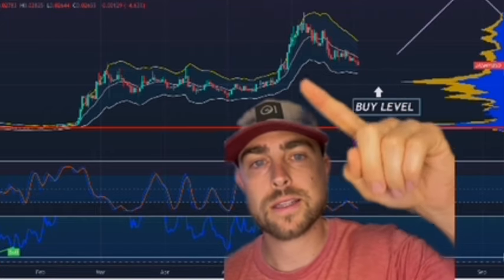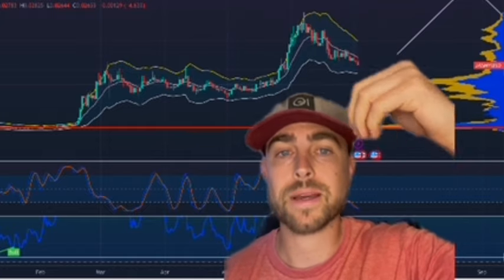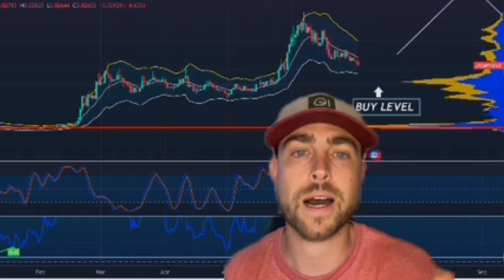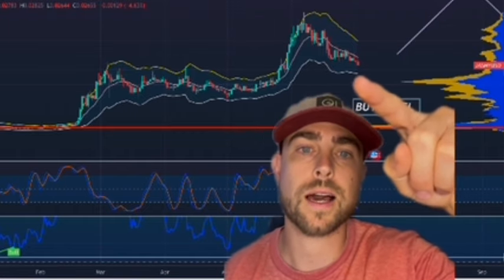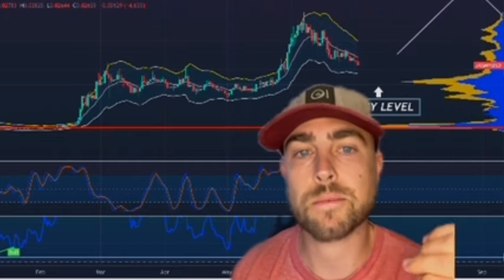You can tell when we start to touch the yellow line, especially on a weekly time frame, that means it's time to sell. That's another indicator I use that tells me when to sell and when to buy. And then when we drop down and we touch the white line right here, then it's a good indicator that it's time to buy.